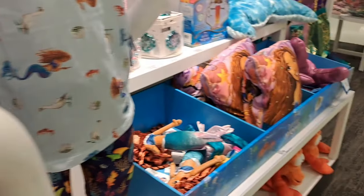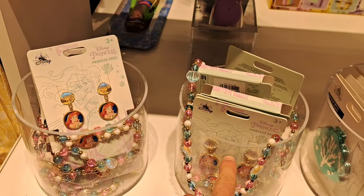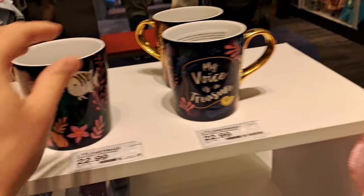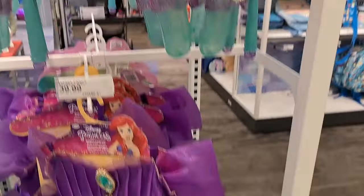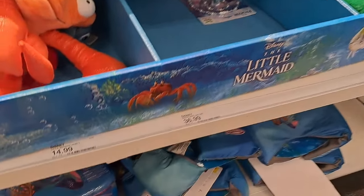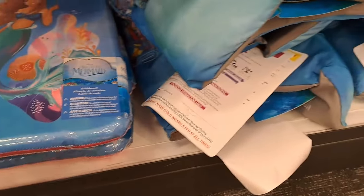Pretty dang cool. We have some jewelry from the original movie, and we got a cup from the new movie — 'My Voice is a Treasure.' Then we have some play stuff for the older movie. Lots of cool stuff here at Target.